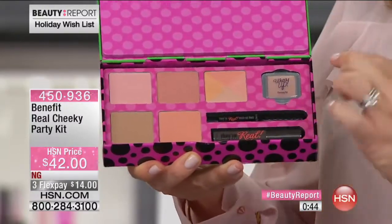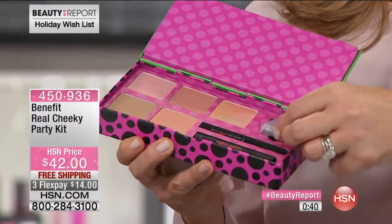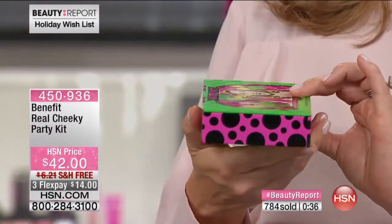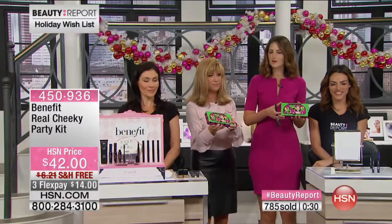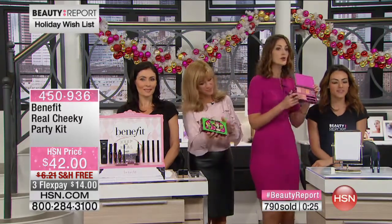Each one of these blushes sells for $28 - that's over $100 in blushes. Plus the They're Real liner, They're Real mascara, and the beautiful cream highlighter inside here. You get it all for $14 in this beautiful collectible tin that says They're Real Cheeky Party. You get all of this for $42.